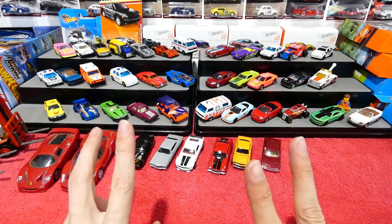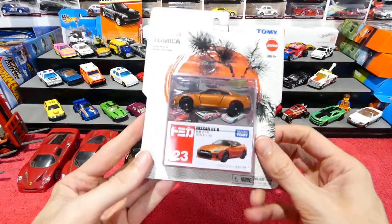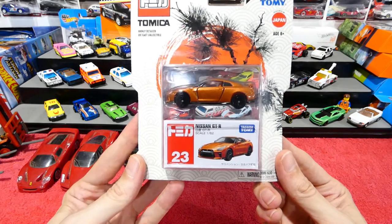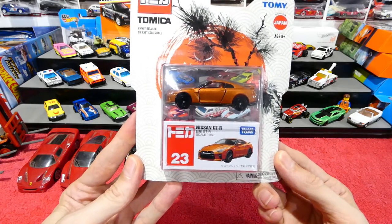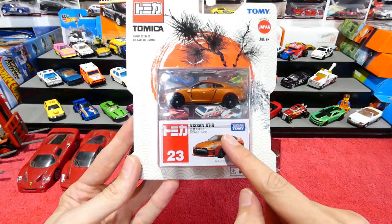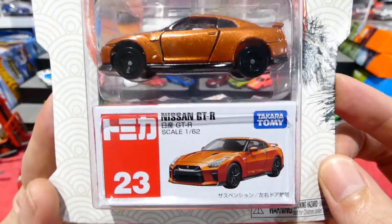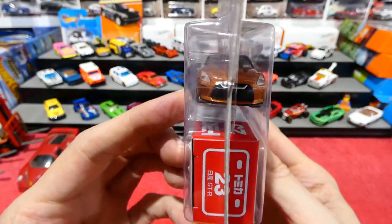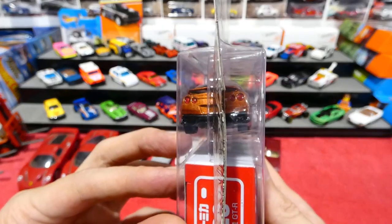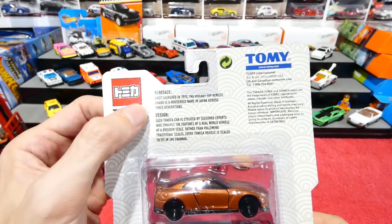I've just got two more things to show you. There's another series of Tomikas out in Big W Australia, so if you're in Australia, go check out your local Big W stores for the new Tomika range. This was the only one I could find from the new assortment — the Nissan GTR. Very cool, nice details on this.